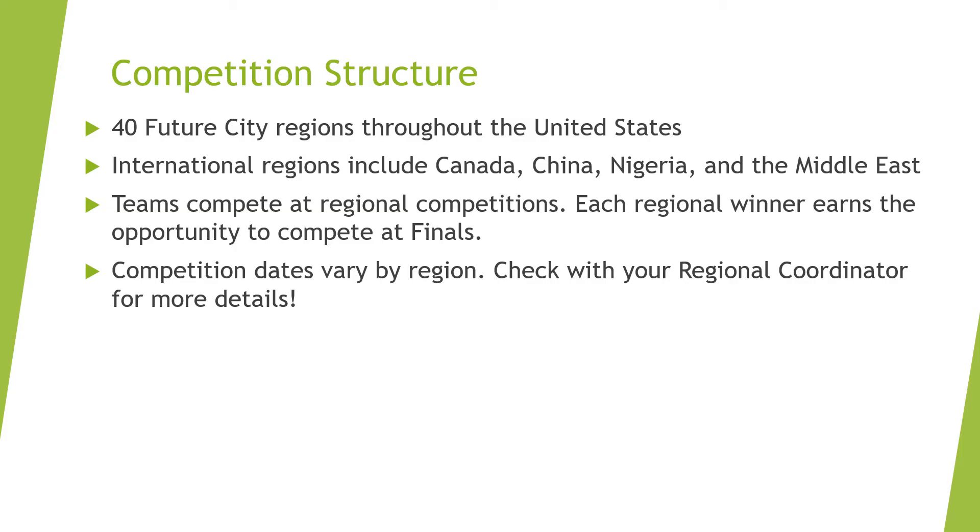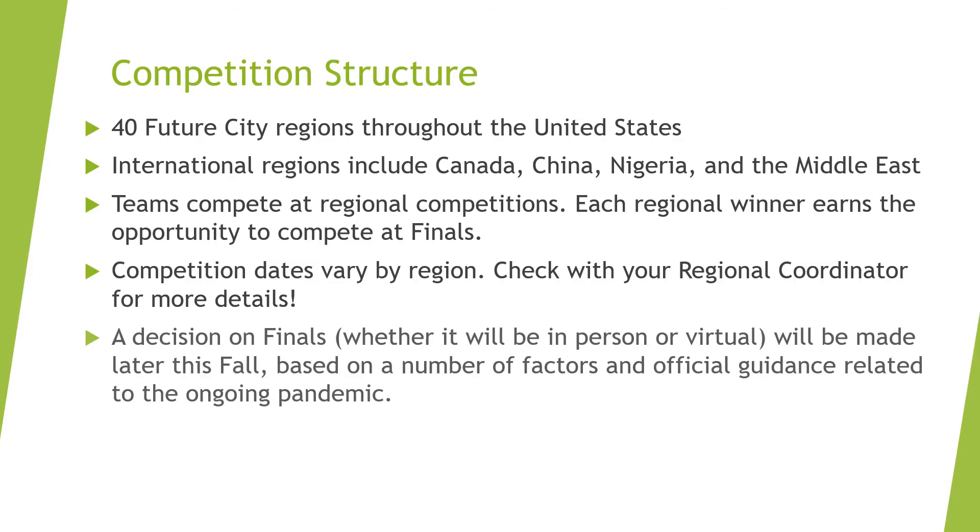All regional competitions will be taking place in January of 2022. DiscoverE will make a decision later this fall about whether it's possible to safely offer the finals in person in Washington, D.C. in February. We are hopeful, but not yet certain. When we decide if finals will be in person or virtual, we will let you know.